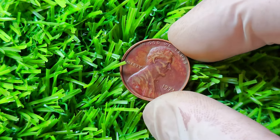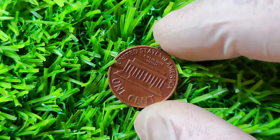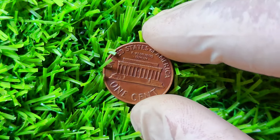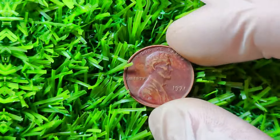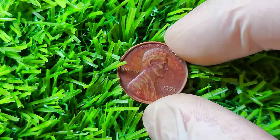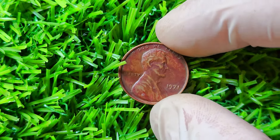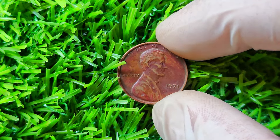You're probably wondering how a simple penny could be worth millions. Well, it all comes down to a rare error that occurred during the minting process. In 1971, a small number of pennies were mistakenly struck with a unique and highly sought-after error known as the double-die variety. This error occurs when the coin receives an additional stamp from a misaligned die, creating a doubled image on the coin's surface. The most famous example is the coin with the dramatic doubling of the word Liberty on the obverse side.